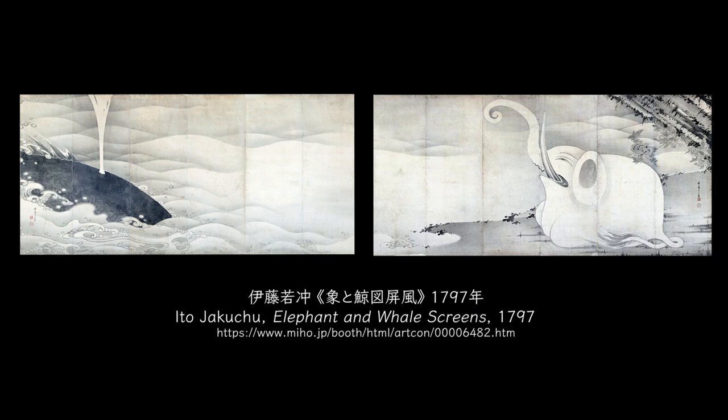Elephant and Whale screens painted by the Edo period artist Ito Jakchu were discovered in 2008. They depict a white elephant and a black whale in pairs.